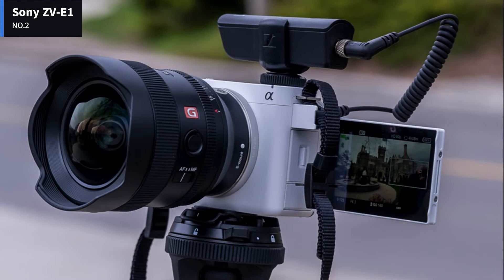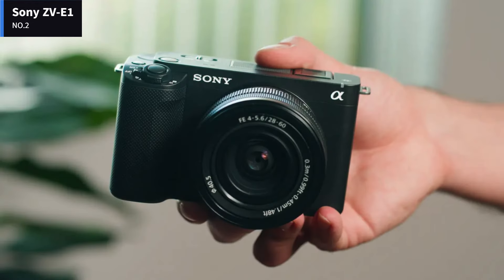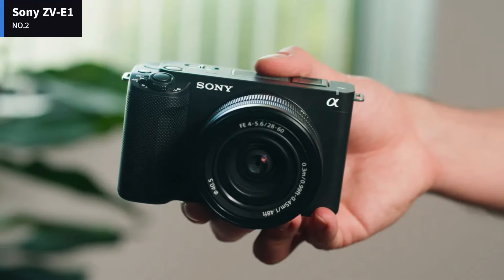Just be aware that it can overheat quite easily. The camera's battery life is excellent, with a 570-shot CIPA rating.